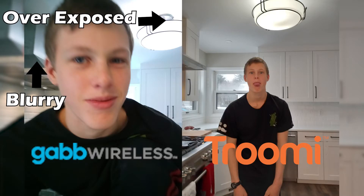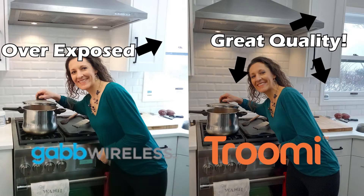Let's move on to a comparison of features. Gab has a cheap-feeling touch screen that doesn't really respond right, an OK camera, and a fingerprint sensor that doesn't work all that well. Trumi has a good quality camera, a normal-fitting touch screen, a fingerprint sensor that works, and facial recognition.